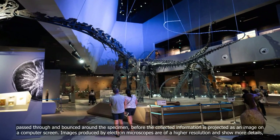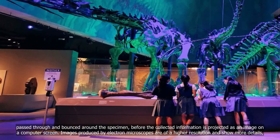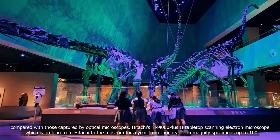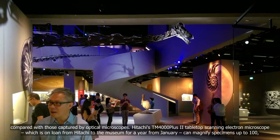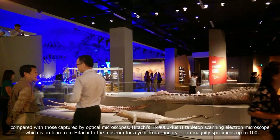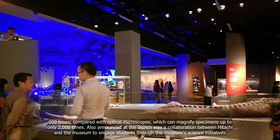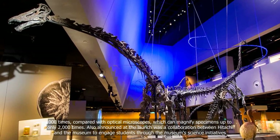Images produced by electron microscopes are of a higher resolution and show more details compared with those captured by optical microscopes. Hitachi's TM4000 Plus 2 tabletop scanning electron microscope, which is on loan from Hitachi to the museum for a year from January, can magnify specimens up to 100,000 times, compared with optical microscopes, which can magnify specimens up to only 2,000 times.